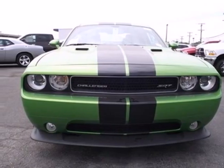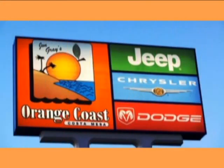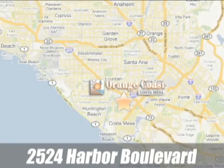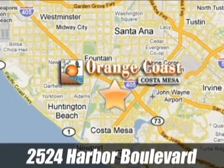Come on in today and see it for yourself. Discover award-winning Orange Coast Chrysler Jeep Dodge today. We are conveniently located at 2524 Harbor Boulevard in Costa Mesa, California.